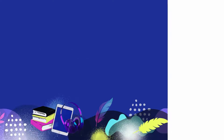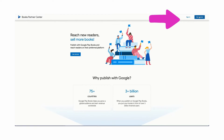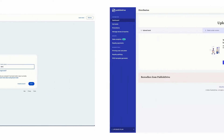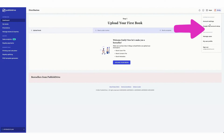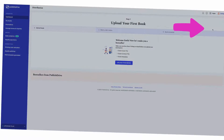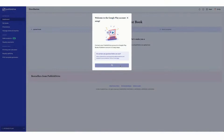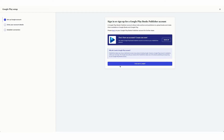First, you need a Google Play Publisher account. You may sign up directly from Google Play, or find the option to do so from your PublishDrive dashboard by clicking the icon at the top right corner. If you already have an account, you can simply log in. Otherwise, click Sign Up to get redirected to Google and fill out your info.